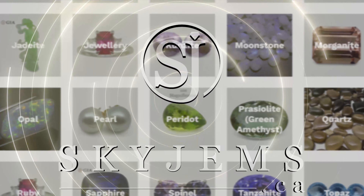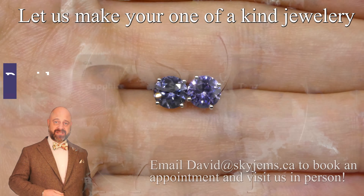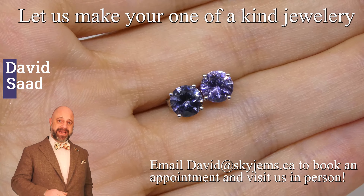SkyGems.ca has Canada's largest selection of fine quality colored gemstones and colored gemstone jewelry. Hi everyone, David Sod here from SkyGems.ca. Thank you all so much for joining me so I can show you and tell you about this beautiful pair of Spinel studs.